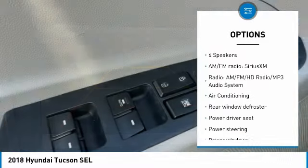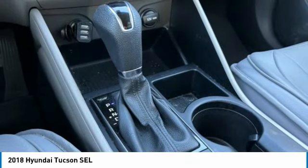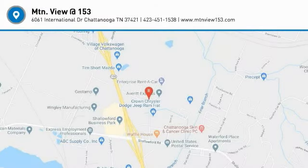Remote keyless entry, fog lights, four-wheel disc brakes, speed control, rear window defroster. Searching for a dependable vehicle that looks great, too? You've found it, so stop in today.